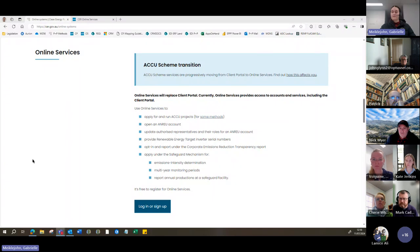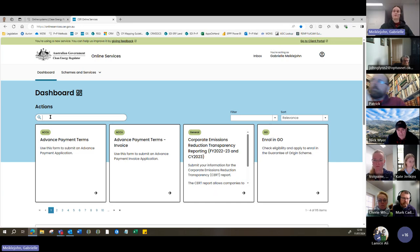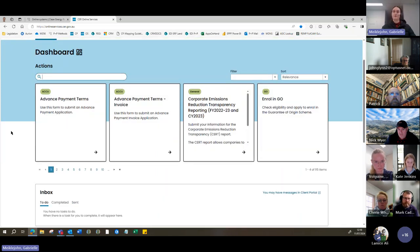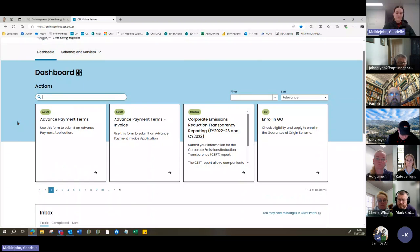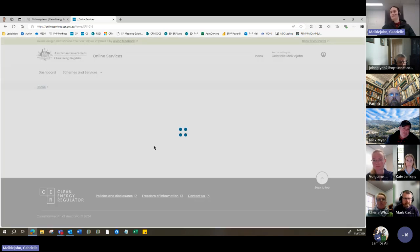Thank you very much, Alina. I'll just pop up the online services instance I have open here. Online services is the tool you'll be using to prepare and submit a registration under the Reforestation Environmental Plantings 2014 method. When the 2024 method is enacted, it'll be using the same tool. I'll go through the general process for a registration and highlight some areas you may find interesting. If we pop 'pilot' into our search bar and select the 'register project' square, it will take a little while to load up the relevant form.